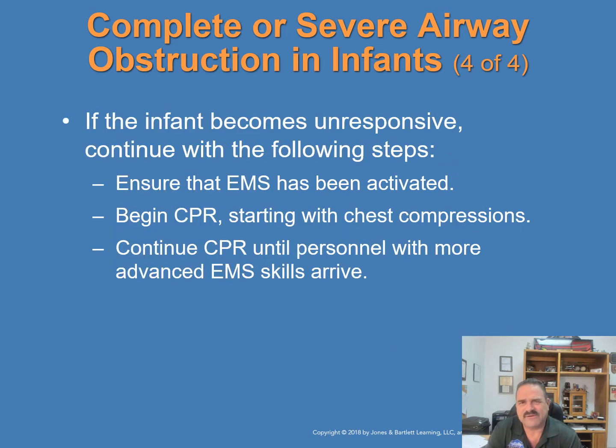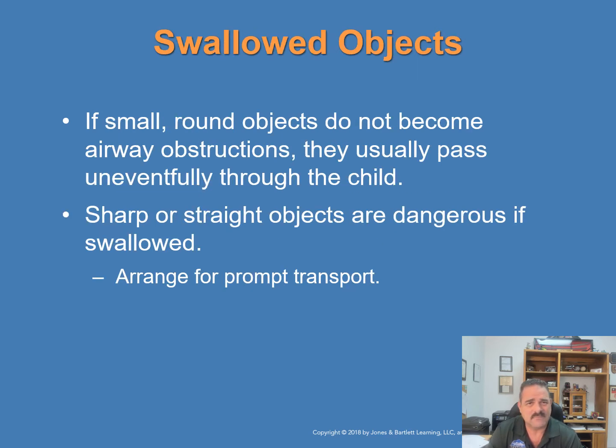If the infant becomes unresponsive, ensure EMS has been activated and begin CPR. Continue CPR until personnel with more advanced EMS skills arrive.